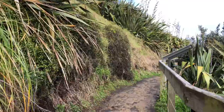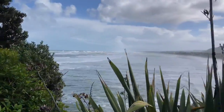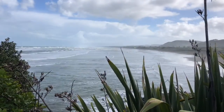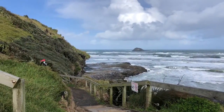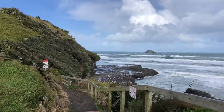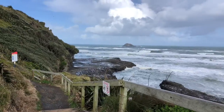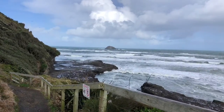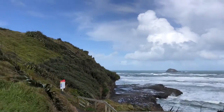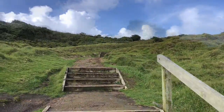Beautiful views as you walk up to the gannet colony. That's the fishing rock down there — if you are quite brave, you can go down the steps, although they do have danger notices. It's very slippery out there, but at low tide you get a really nice view up to the gannets, and of course it's beautiful at sunset. Let's keep going.